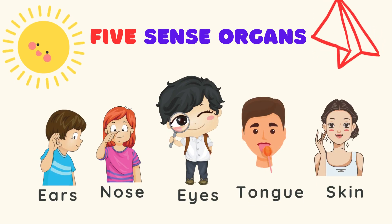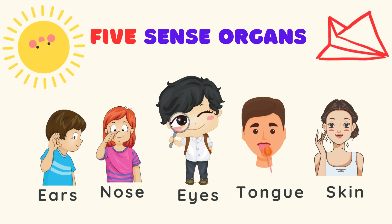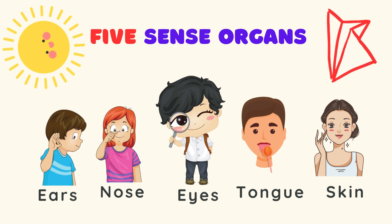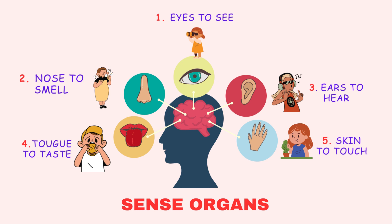Let us learn about our five sense organs and understand how they help us in everyday life. Our five sense organs are eyes, nose, ears, tongue, and skin. Let us play a game to understand how these organs help us.